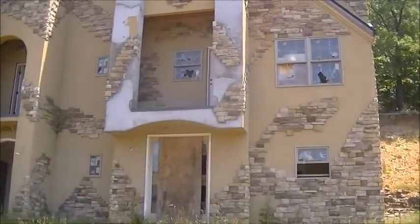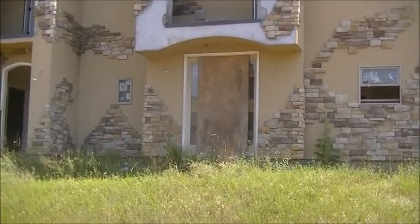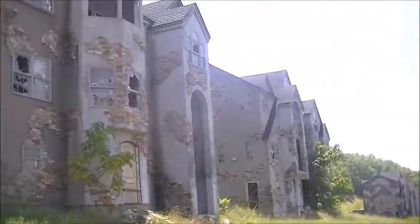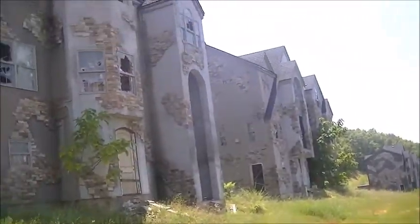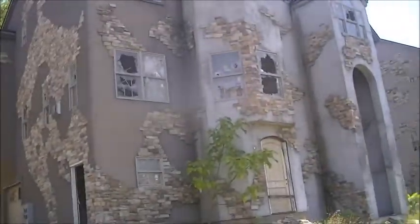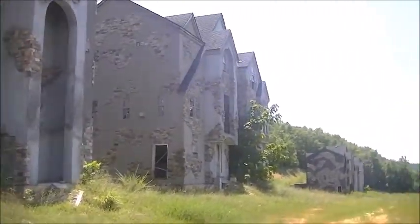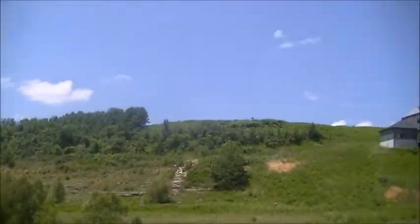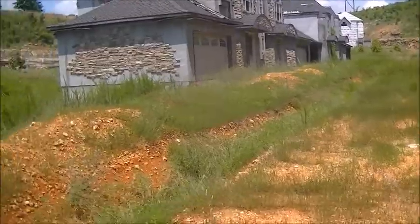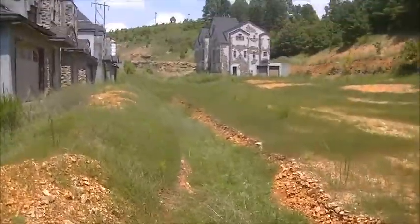Yeah guys, looks like they attempted to board up the doors right there. All these million dollar mansions never got finished — huge waste of money. Yeah, this dissolved project started back in around 2006 and it ended in 2009.